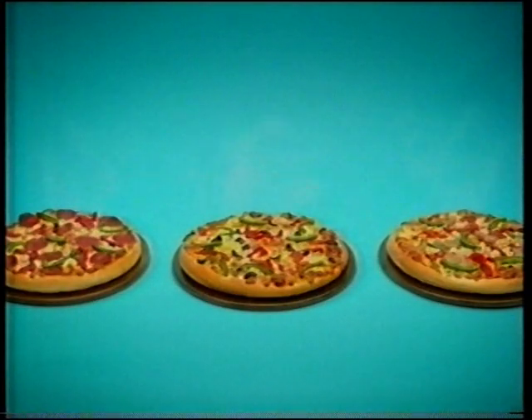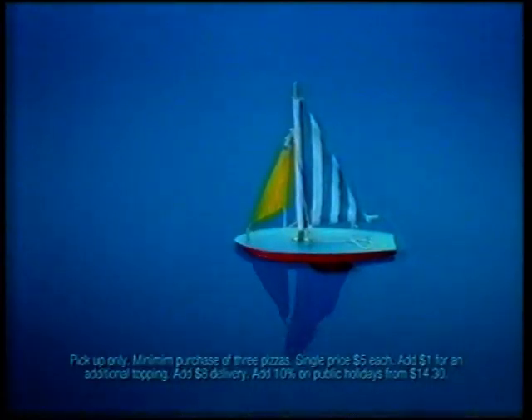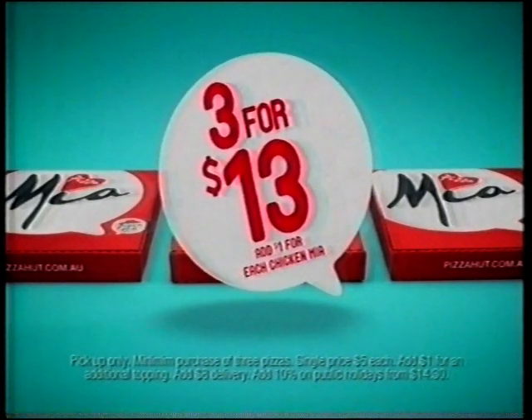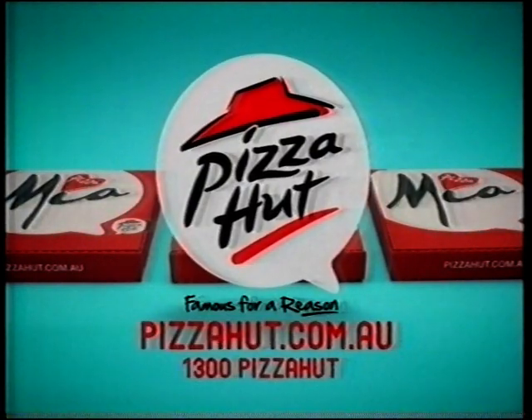For $13, your family can enjoy this much new Mediterranean Pizza Mia pizza. For a limited time only, get three pizzas for $13. Click pizzahut.com.au.